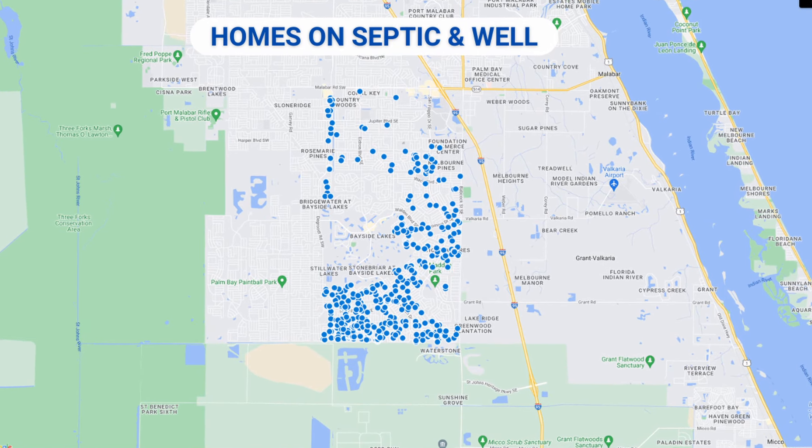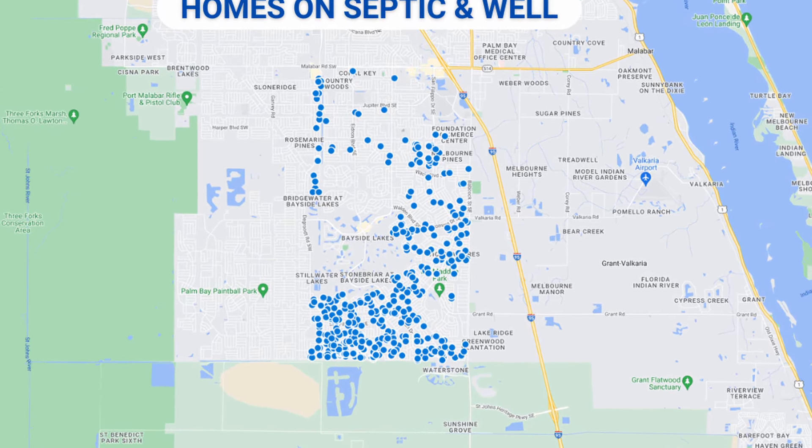Most of the homes in HOA communities are on city water and sewer, but if you're in a non-HOA area, that's a little bit of a different story. If you live along a busier road you might have access to city water, but a lot of the homes in Southeast Palm Bay are on well and septic.